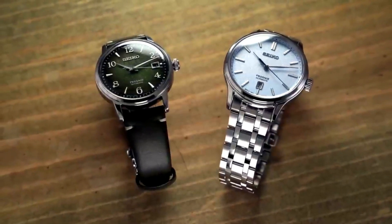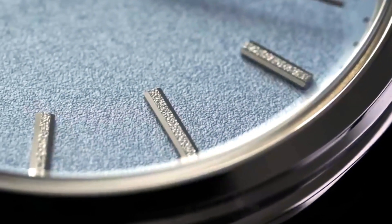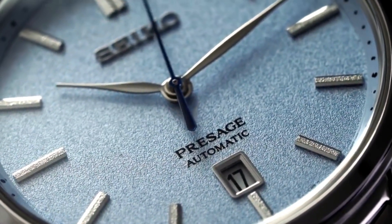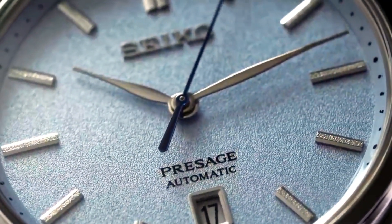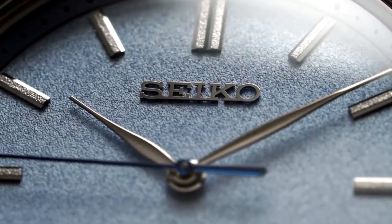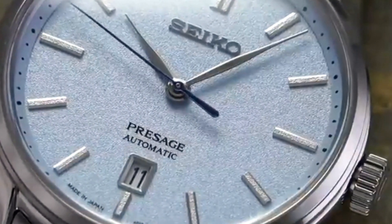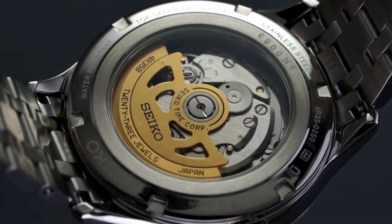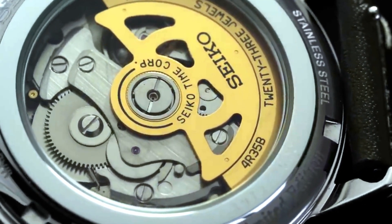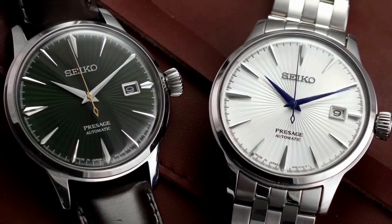There is a Seiko Presage watch for every taste and preference. Whether you prefer a simple and understated watch or a more complex and feature-packed timepiece, this Seiko line has something for you. In addition to its regular collection, Seiko Presage also offers limited edition models that are highly sought after by collectors. These watches feature unique designs and materials and are often produced in small quantities, making them rare and collectible. Some say the Presage line is the poor man's Grand Seiko, but overall these watches are a great value for their price.